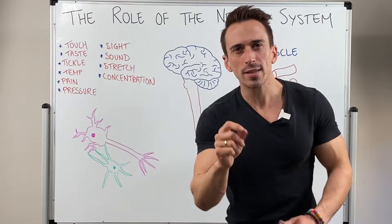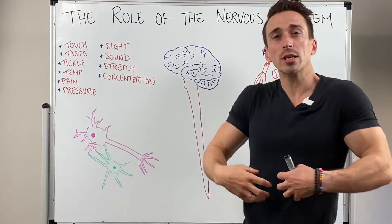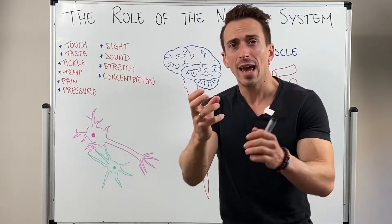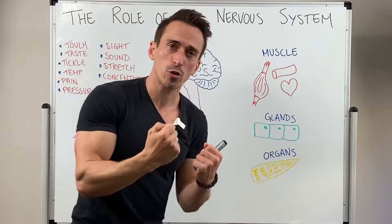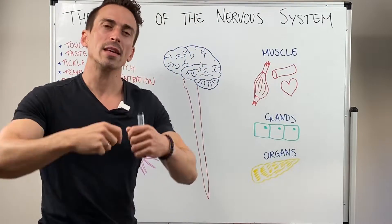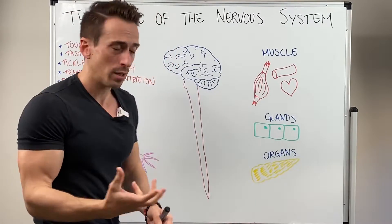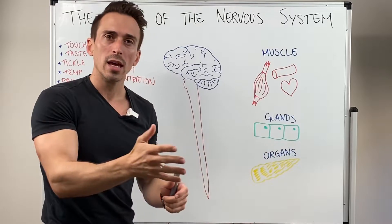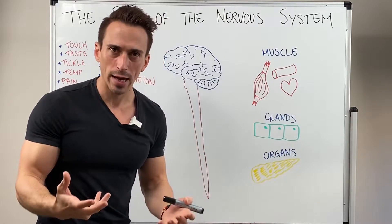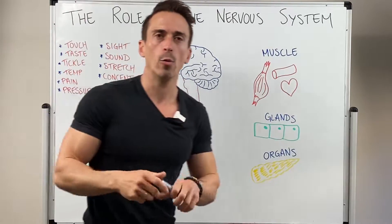Every single minute your nervous system picks up millions of bits of information. Your sensory neurons or sensory organs pick up this information and send it to the brain and spinal cord. Here this information is integrated, or made sense of, and they decide what they want to do with this information. Once they've decided, they send a signal out to various muscles, glands and organs in order to enact some sort of change. So the nervous system is a complex communication network.